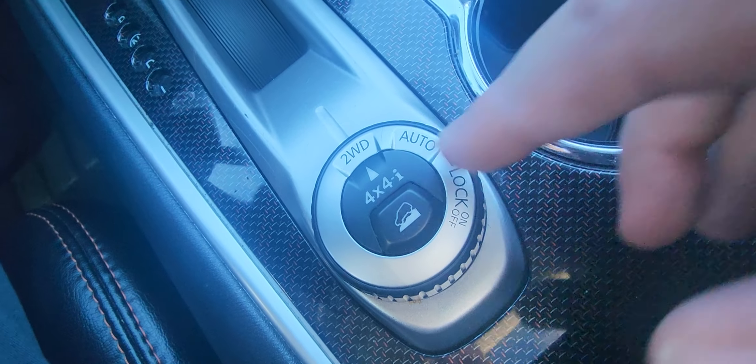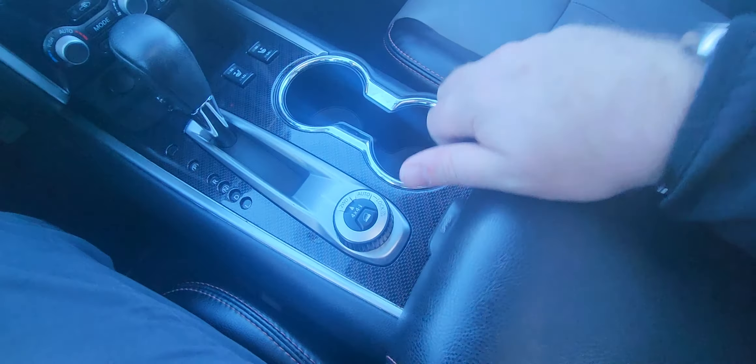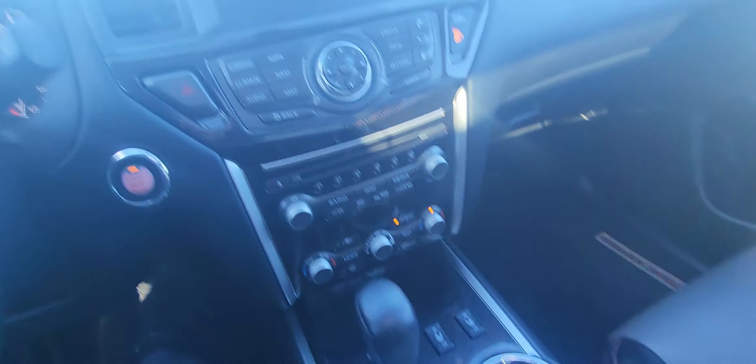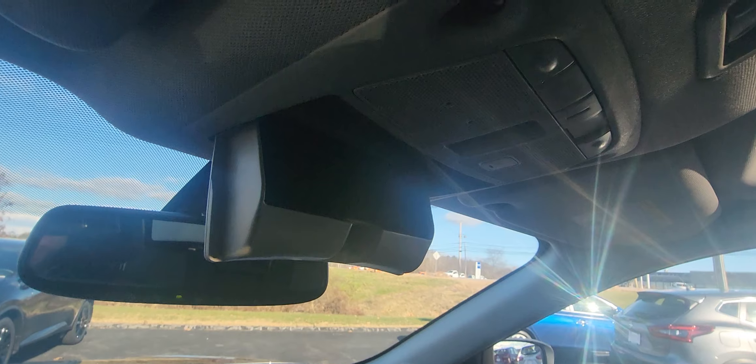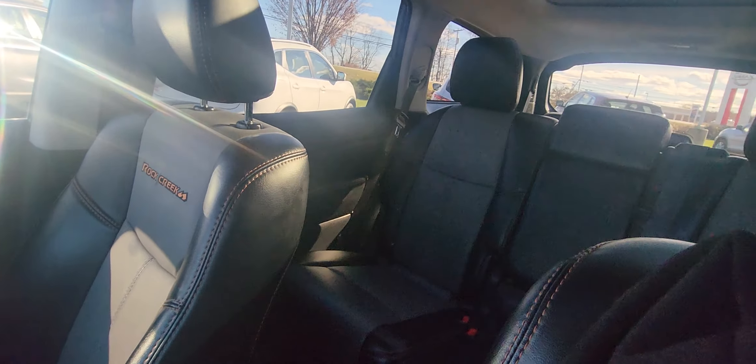There's your four-wheel drive option right there, cup holders, center console, more charging ports — lots of charging ports. Your HomeLink buttons are right here as well, and of course the sunglasses holder, but no sunglasses unfortunately.